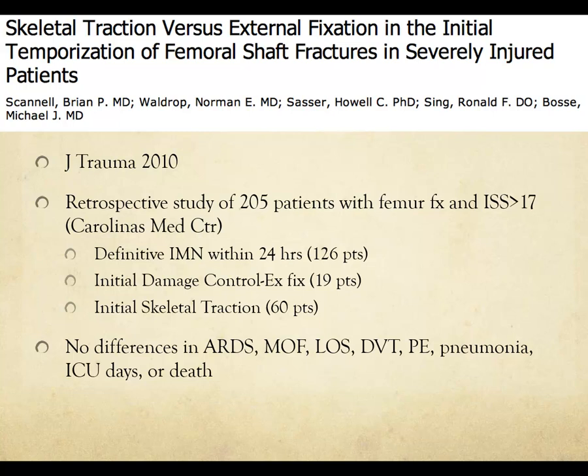A retrospective study on skeletal traction versus ex-fix for initial temporization included 60 patients in skeletal traction and found no differences in ARDS or other outcome measures. The point is that skeletal traction is a valid option — it's a very good temporizing treatment and you're not going to harm patients by using it.